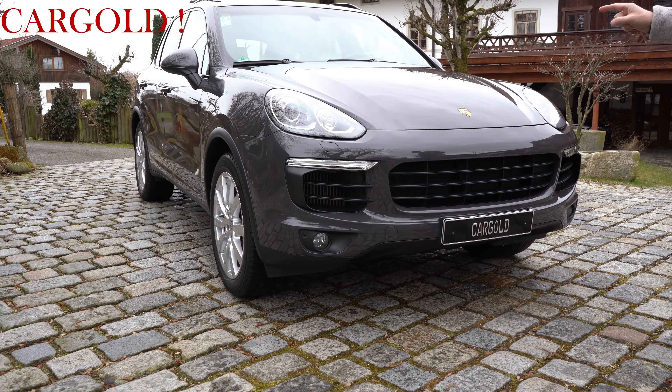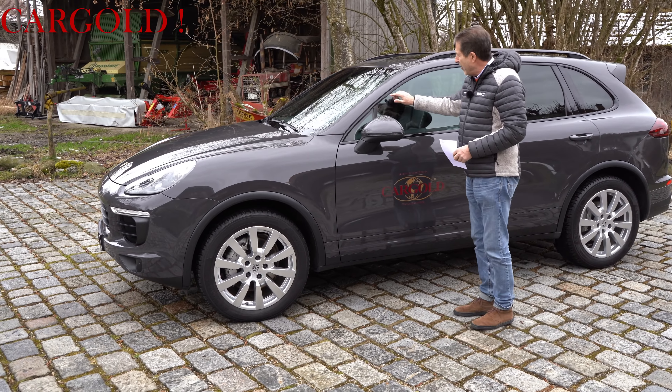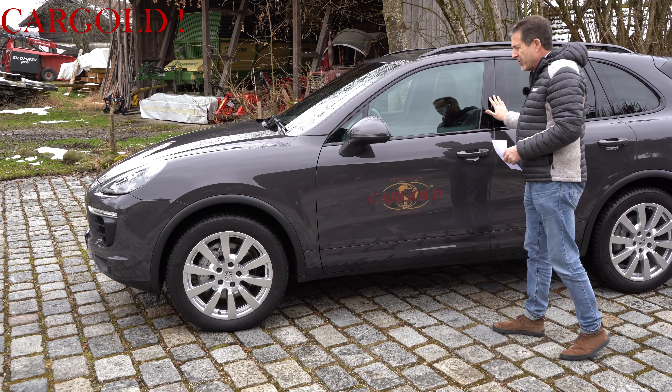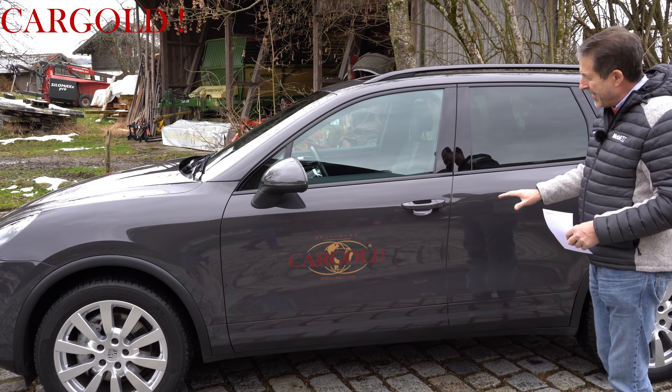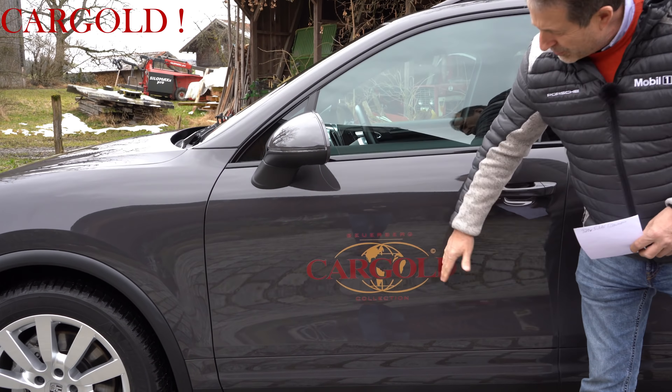This car is really something special — especially because it has a color that costs €10,000 on the price list. It's a very nice dark green. You will never find any car configured like this one.